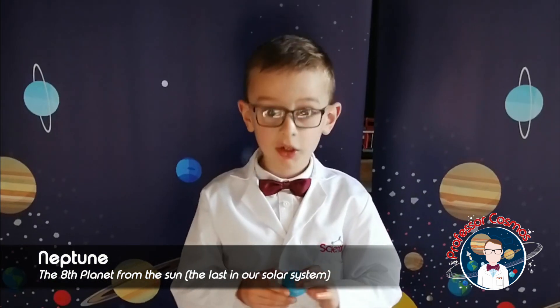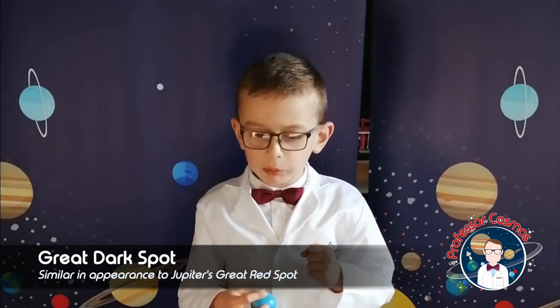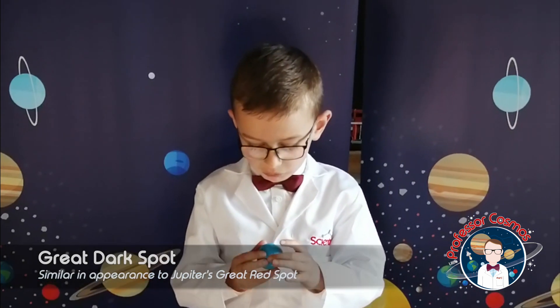Neptune is up next. Like Jupiter, Neptune has a spot, but not the same colour — Neptune's is really, really dark. You could never go to Neptune; it doesn't have a surface. It's the eighth planet and it's really, really stormy. It has the highest winds, stronger than Earth's.